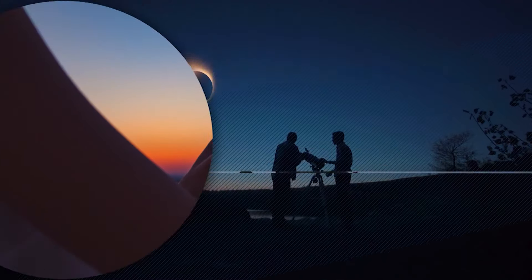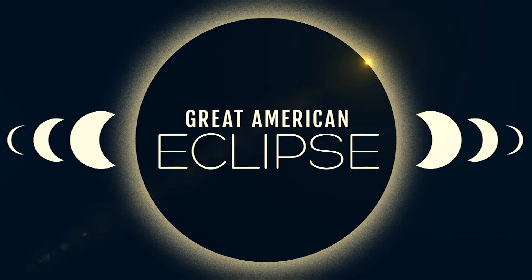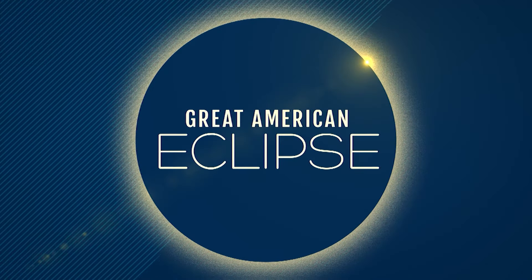The total American eclipse is exactly one week from today, and a large part of North America will see day turn into night, and that includes a large stretch across Texas. If you want to watch, it's important to know how to view the eclipse safely.